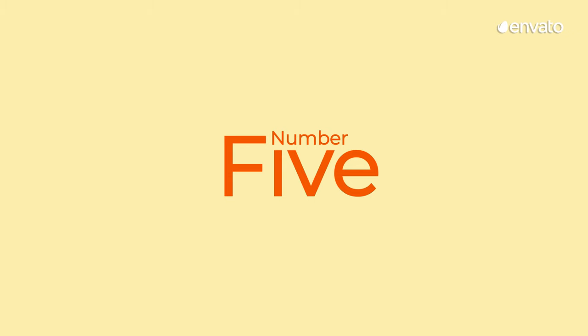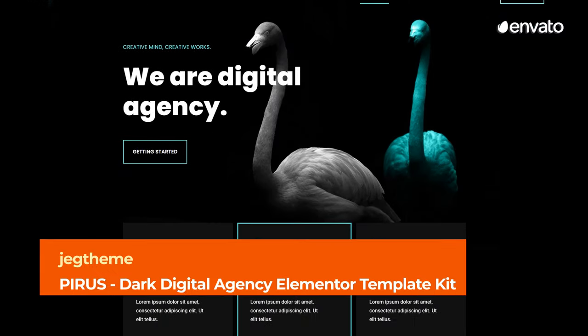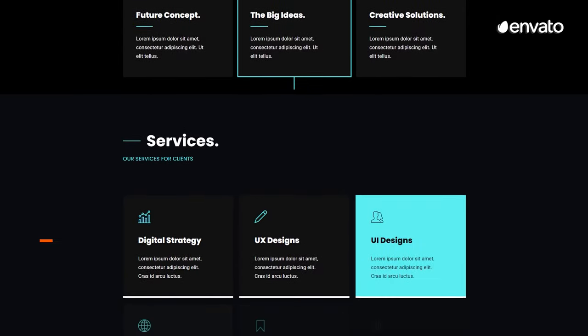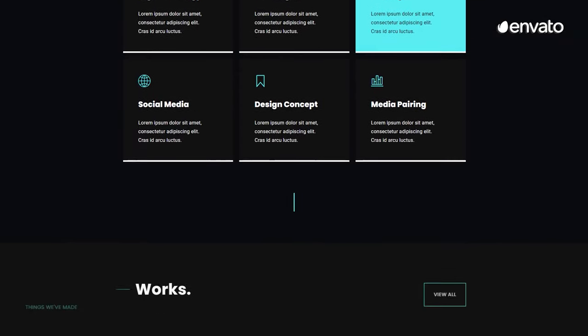Number 5 – Pyris Dark Digital Agency Elementor Template Kit by JEG Theme. The dark design of this template pack is both sophisticated and engaging. It comes ready with over 15 page templates that will help you build your dream site.